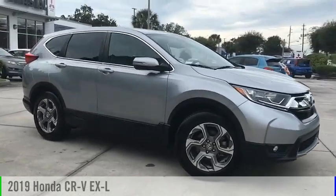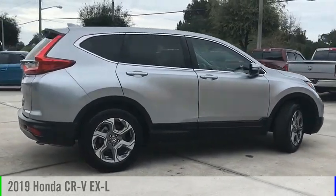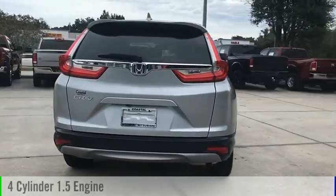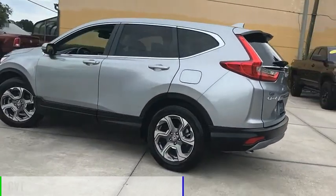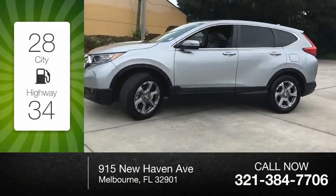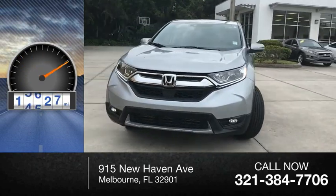Stop by and take a look at the 2019 CR-V. This vehicle is powered by a front-wheel drive, four-cylinder, 1.5-liter engine, and comes with a continuously variable transmission. Great fuel efficiency saves you money by requiring fewer trips to the gas station. This vehicle has less than 20,000 miles.